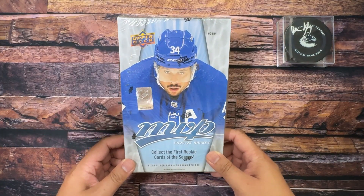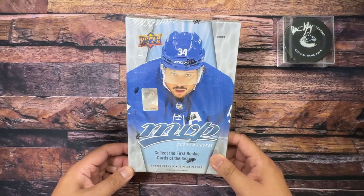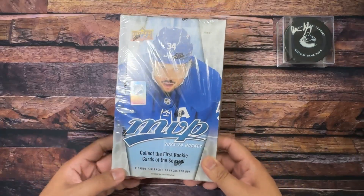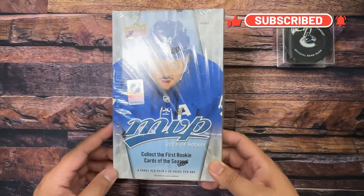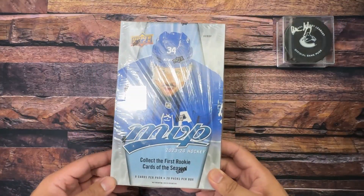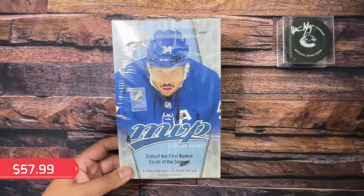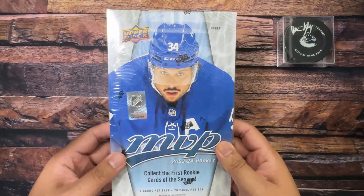Has a Connor Bedard redemption card been sitting in this box for 10,000 years? There's lots to unpack here as we're on the road to the 24-25 MVP season, taking a bit of a rewind and cracking open a box of 23-24 Upper Deck MVP Hockey. We're looking at a configuration of eight cards per pack, 20 packs per box, and featuring Austin Matthews on the cover — he's about to take a face-off and probably about to win it too.